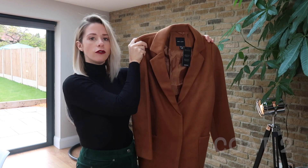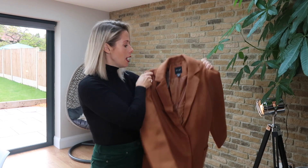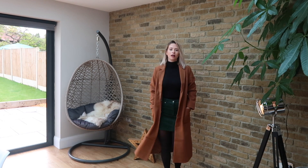Coat number two is from New Look. It's £44.99 and it's a tailored maxi coat. It's one of those coats that looks like it's got a belt, but it's just a kind of fake belt at the back. It's really, really long. I've got this in a size 10. I think this is a really smart coat - it could be like your second winter coat, your smart one for going out days. It is super duper long, right down to my calves, and it's got a split either side. I really like this - that's a really good fit and it just looks really smart. I think if you had a nice chunky scarf on as well, that would look really lovely.